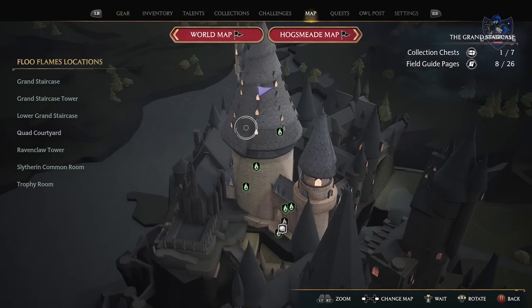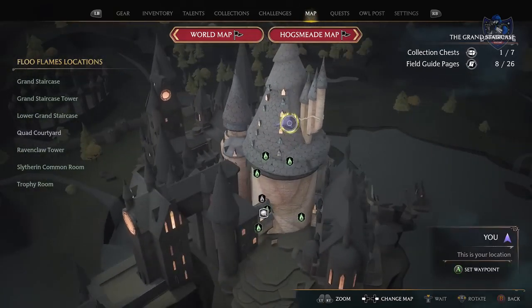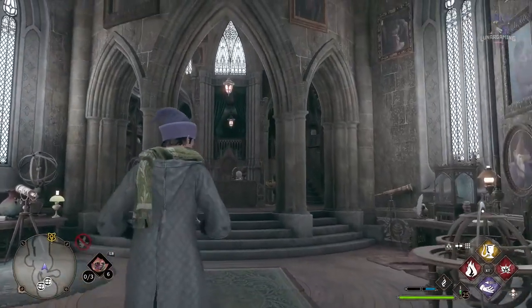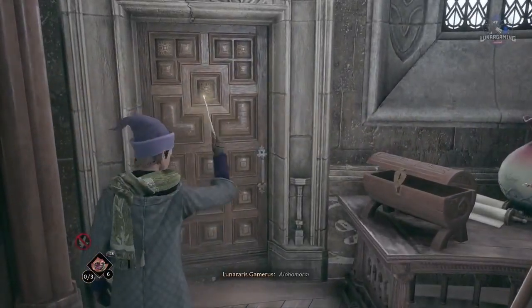Our last secret room is in the Headmaster's office, which you access by completing the quest The Polyjuice Plot, around 80% through the main story. Once done, head back to the Headmaster's office at the top of the grand staircase and all the way to his main office. As soon as you go in, there is a door on the left hand side that requires a level 2 lockpick.